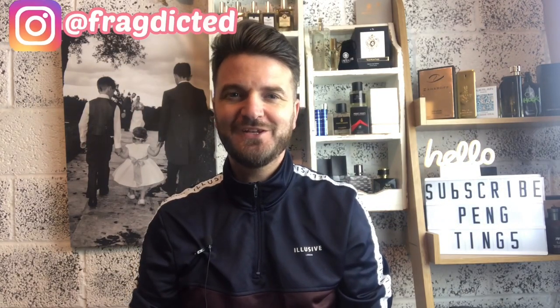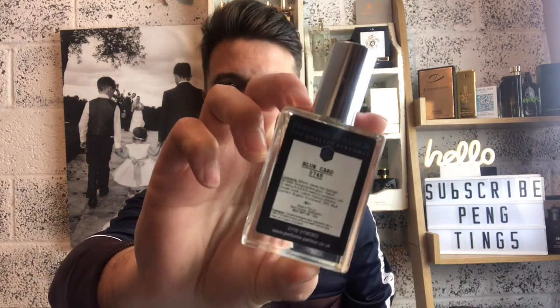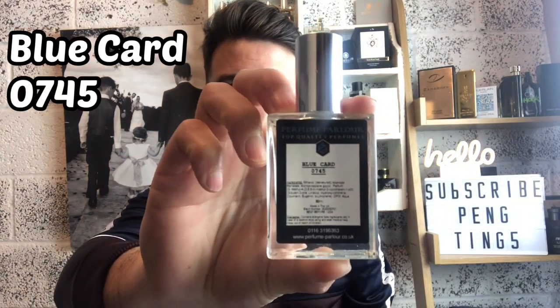Hello, my name is Tony and welcome back to Predicted - this is Two Minute Tuesday. In today's episode I'm going to be reviewing one of Perfume Parlour's new fragrances from their Fusion range: Blue Card. Stay tuned.